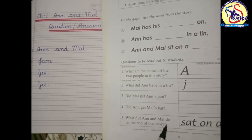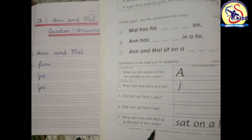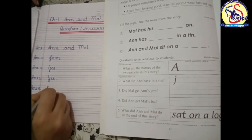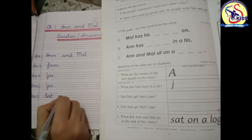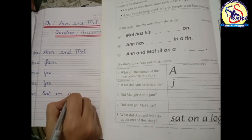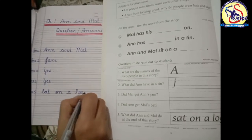Our next question is: what did Ann and Mal do at the end of the story? The answer is: sat — S-A-T — on a log. Sat on a log.